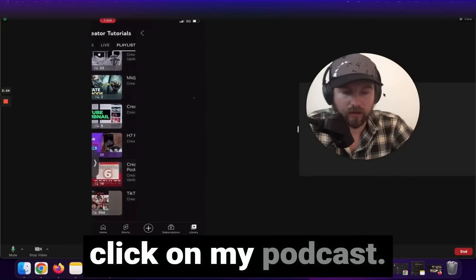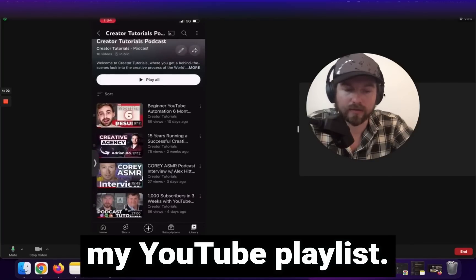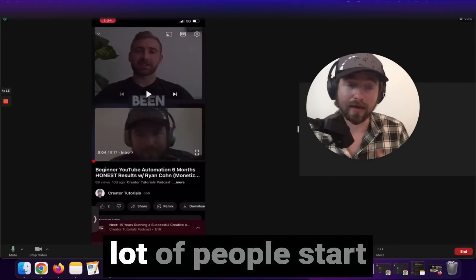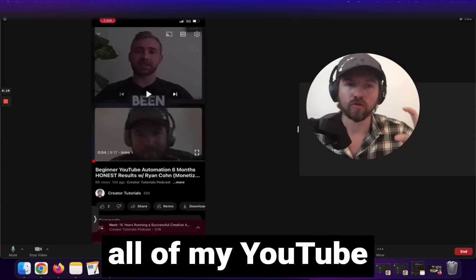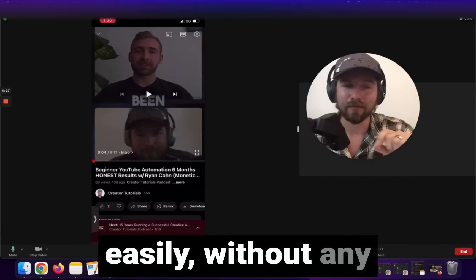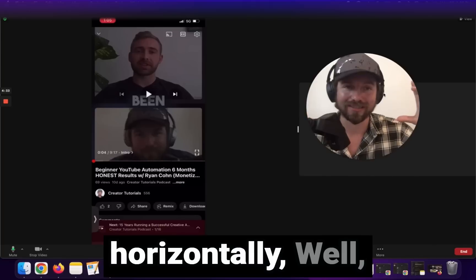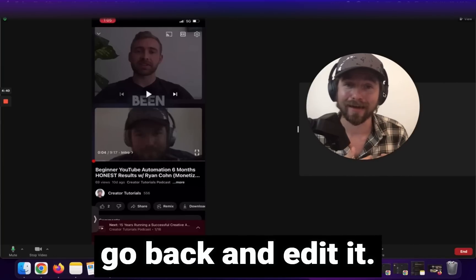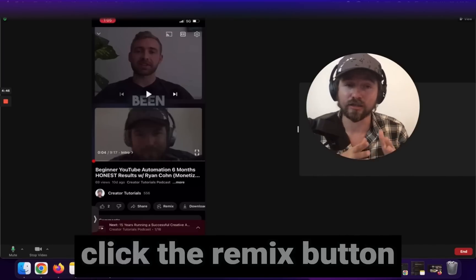I'll click on my podcast playlist and use the first video. One key thing that a lot of people don't do — but that I do and I think you're going to see a lot of people start utilizing — is I actually upload all of my YouTube videos vertically. I upload vertically because I can then easily, without any editing, make them into YouTube shorts. If your podcast is recorded horizontally, when you try to create it into a YouTube short it won't be formatted correctly and you'll have to go back and edit it. I've already edited all my podcasts and post them all vertically so I can just click the remix button and quickly make them into YouTube shorts.